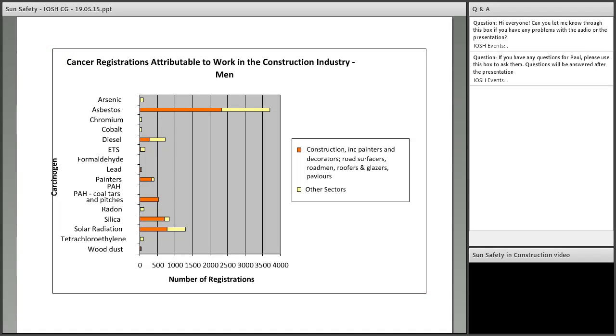This chart from Lesley Rushton's work clearly shows the level of risk caused by skin cancer from the sun. Whilst number two to asbestos, which was highlighted as having nearly 3,000 cases, the risk of skin cancer from the sun has largely been overlooked to date — with a lot more numbers than some of the other things you would imagine, such as lead, silica, and wood dust.